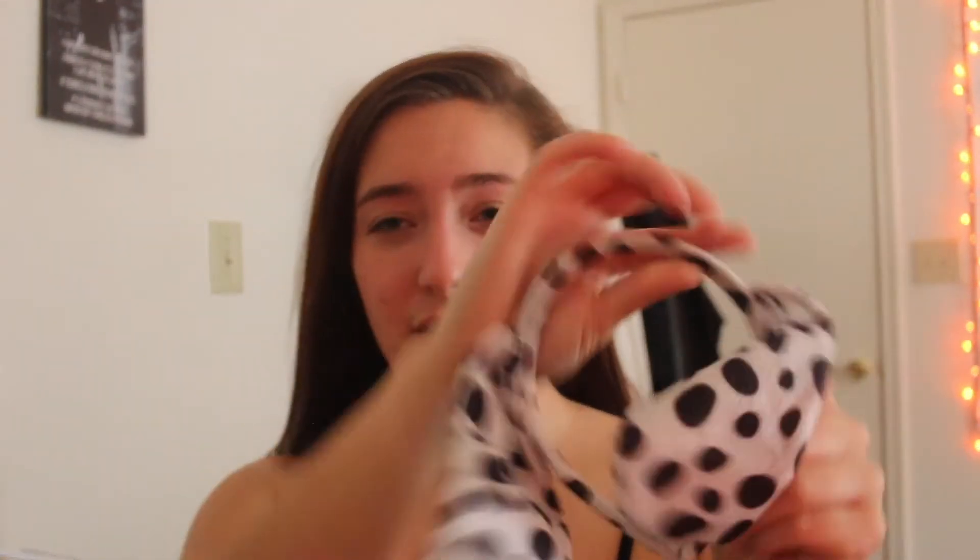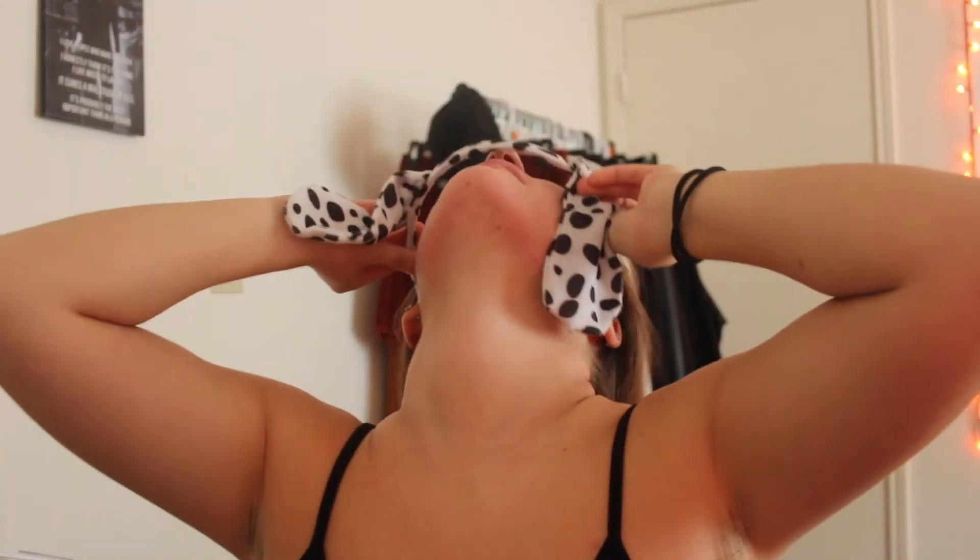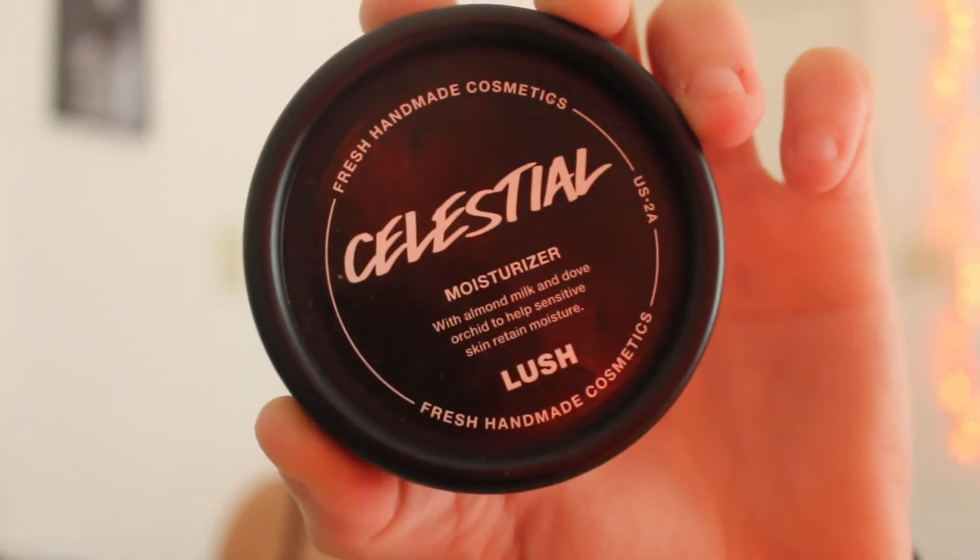Moving on to the actual face. I use this headband that I got from one of my Halloween costumes. I have about a thousand different ears — cat ears, unicorn ears, double ears — so if you have any of those laying around, they're great for holding your hair back while you're doing your makeup. I got these cute little buggy ears.